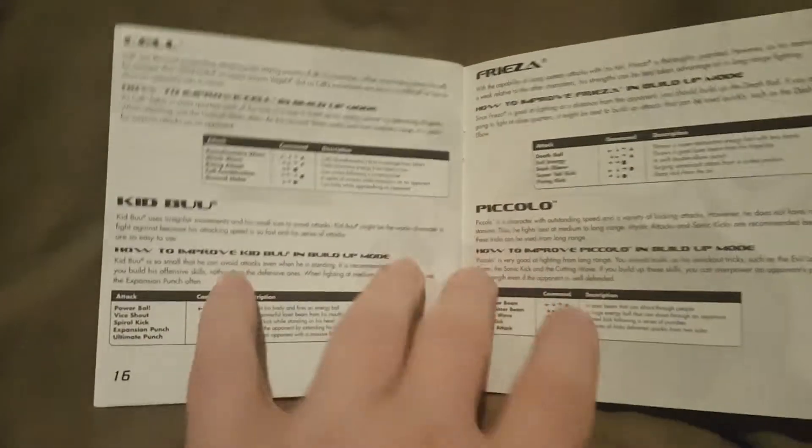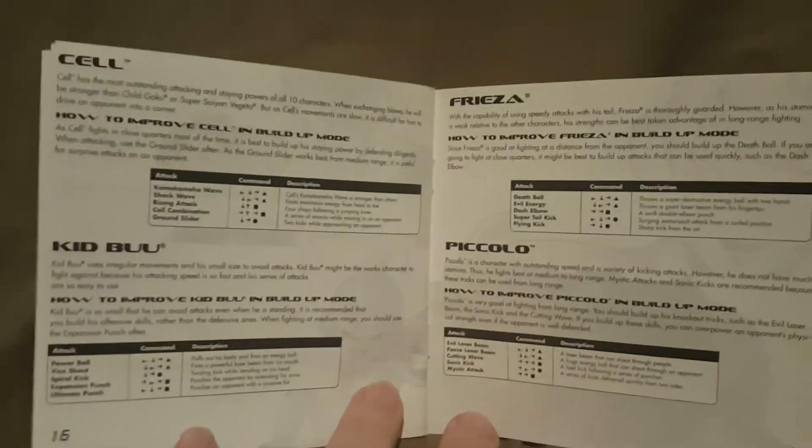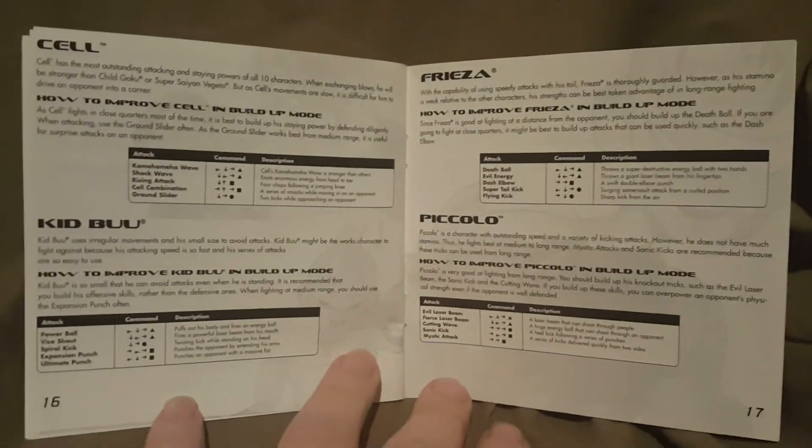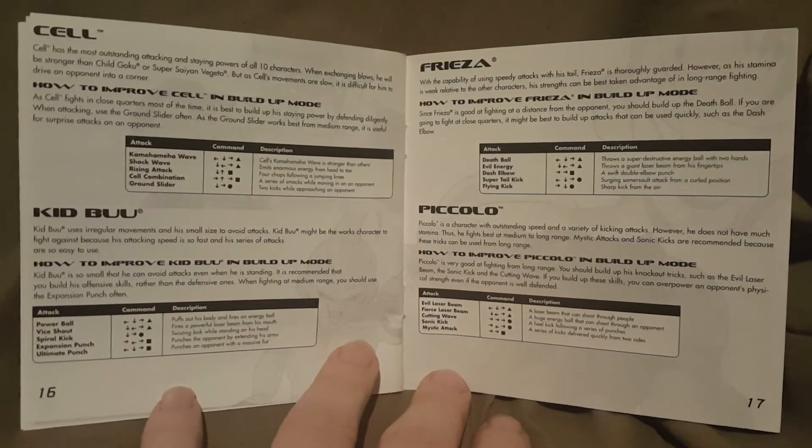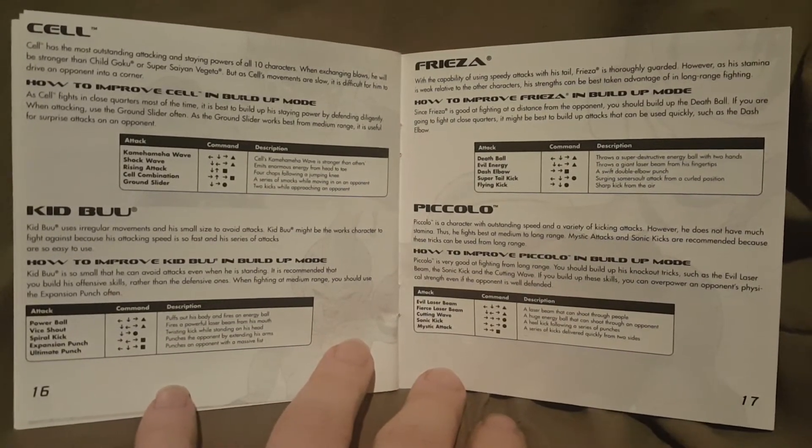Next we have Cell, Kid Buu, Frieza, and Piccolo. You can pause that and read about them if you want to find out more.